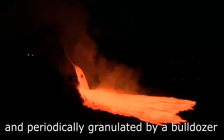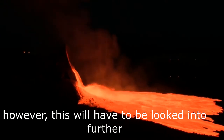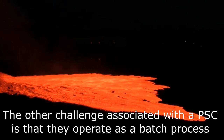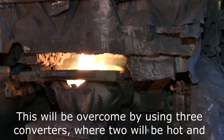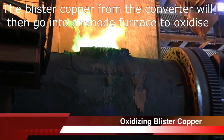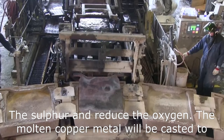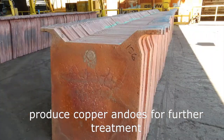There is an opportunity to recycle the slag through the concentrator, however this will have to be looked into further. The other challenge is that Pierce Smith converters operate as a batch process; this will be overcome by using three converters where two will be hot and continuously in use and the third will be re-bricked. The blister copper produced from the converter will then go into an anode furnace to oxidize the sulfur and then reduce the oxygen, and the molten copper metal will be cast to produce copper anodes for further treatment.